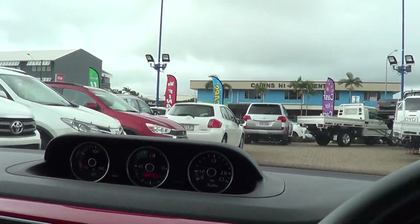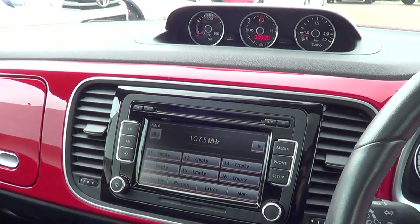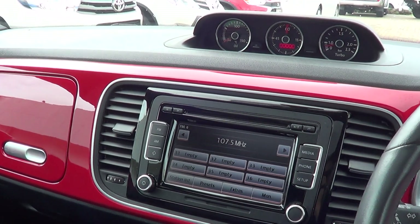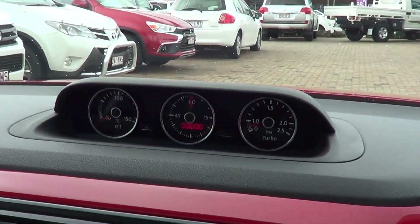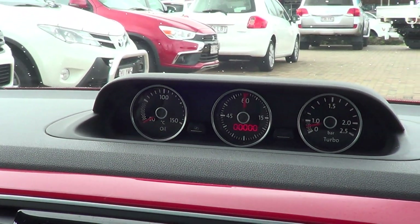Starting the car up for you. You can see everything's all color-coded inside. You've got all your stereo and media controls, your travel displays, and all your buttons up the front there.